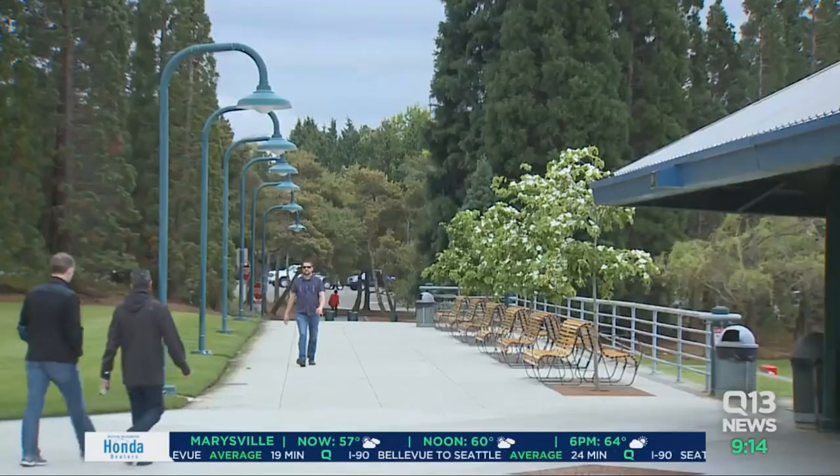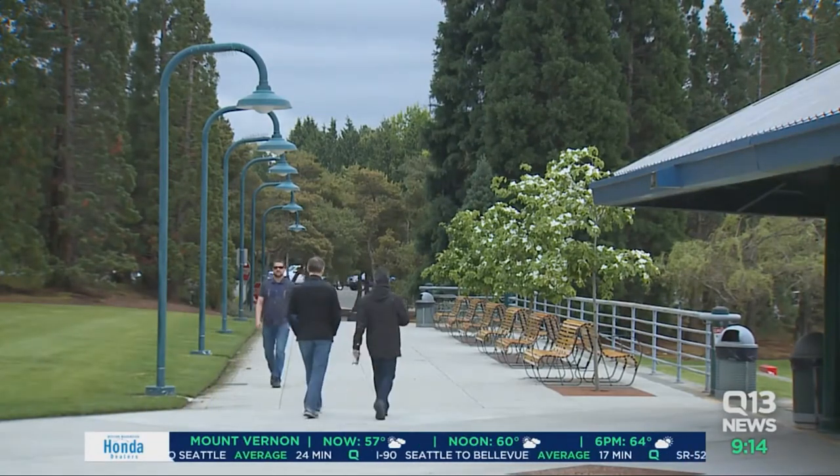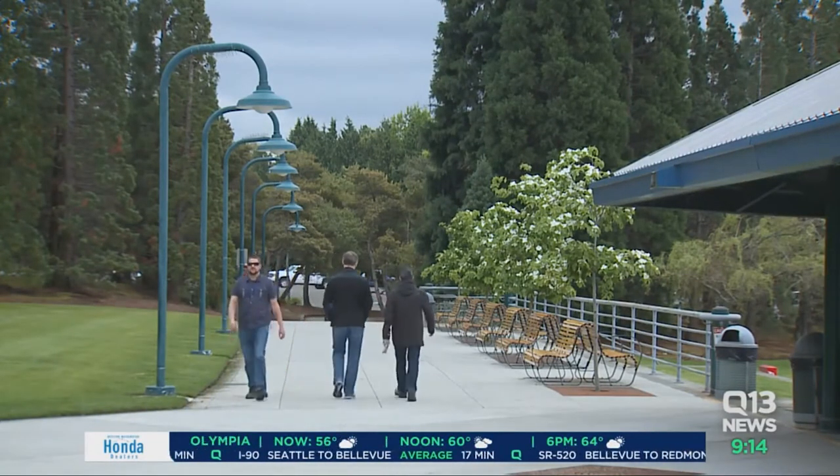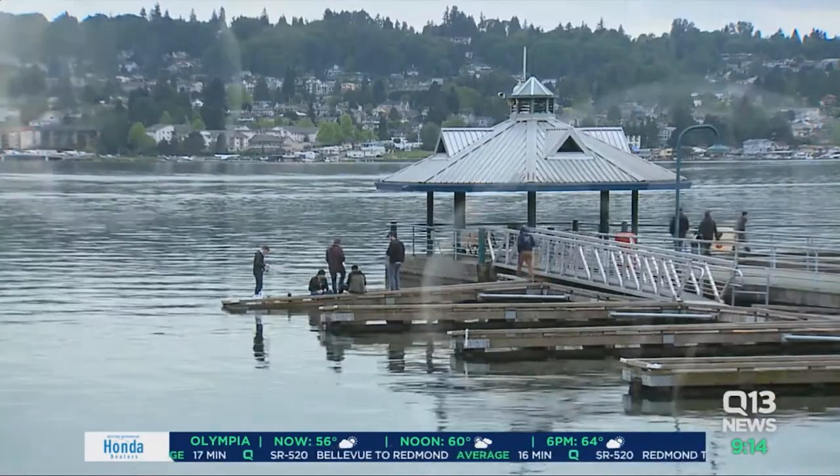One of the major draws to Renton is Renton Technical College. In fact, nationally, it is recognized as one of the best two-year colleges in the whole country. RTC is a place for folks who are looking to switch up their careers, and their nursing program continues to fill local hospitals with new, dedicated technicians. Alexandra Lewis joins us live to take us inside some of those nursing labs.